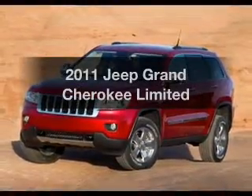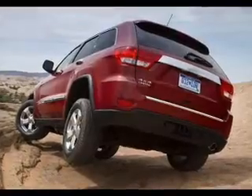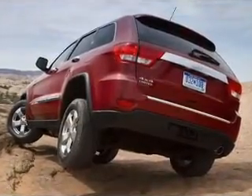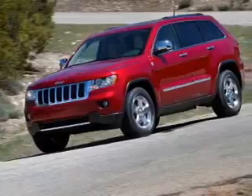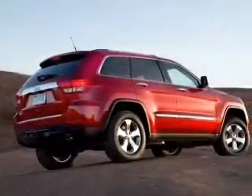Get noticed in this 2011 Jeep Grand Cherokee. This is the set of wheels you've been looking for, with a reliable six cylinder engine connected to a smooth shifting automatic transmission. Our website offers more information on all of our vehicles. Call us today to start test driving.